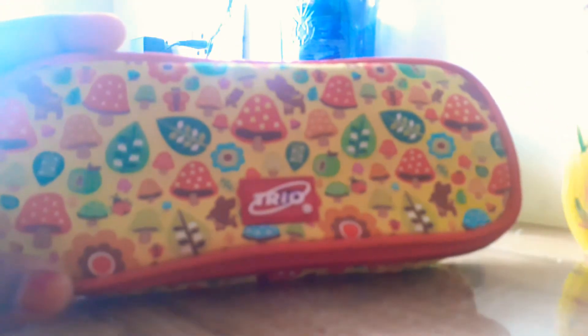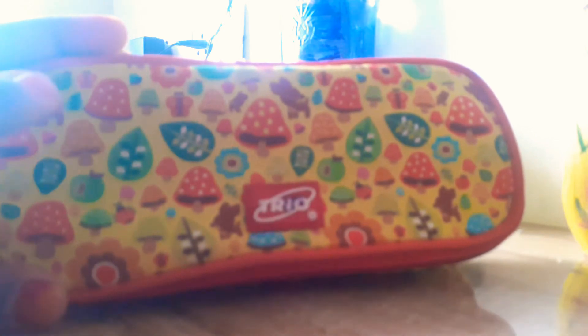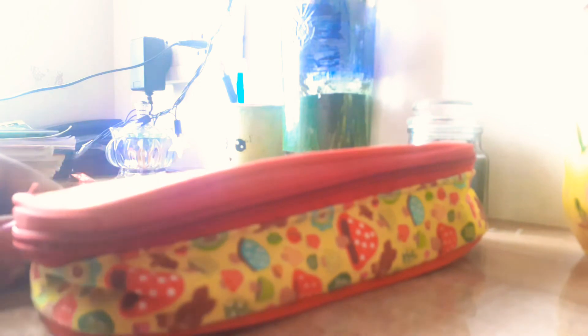It's yellow color with mushrooms, leaves, flowers, teddy bears, and more — a combination of red and yellow. This cost like 300 rupees. For me it's very cheap. So let me open it — this is my pencil box.